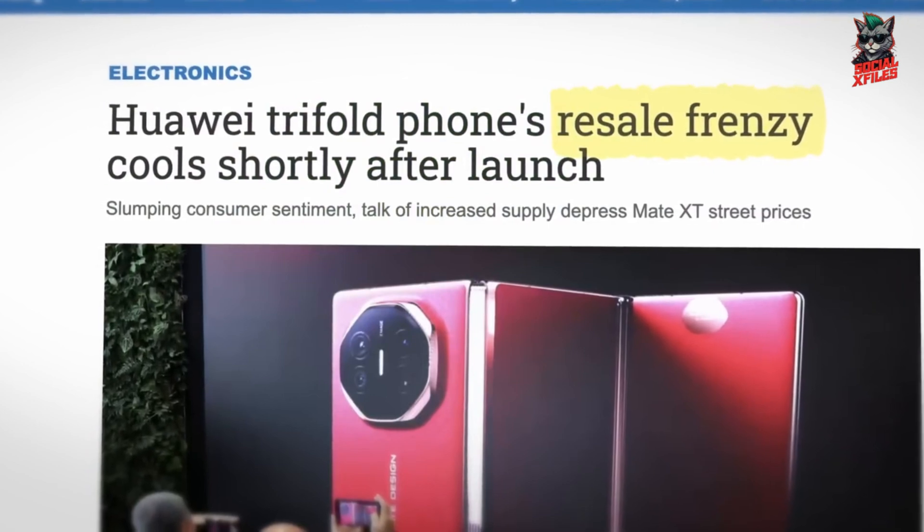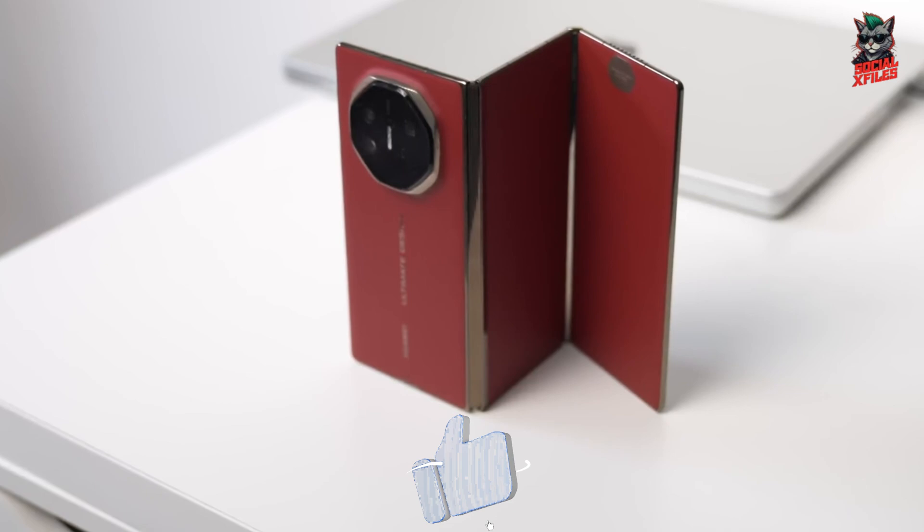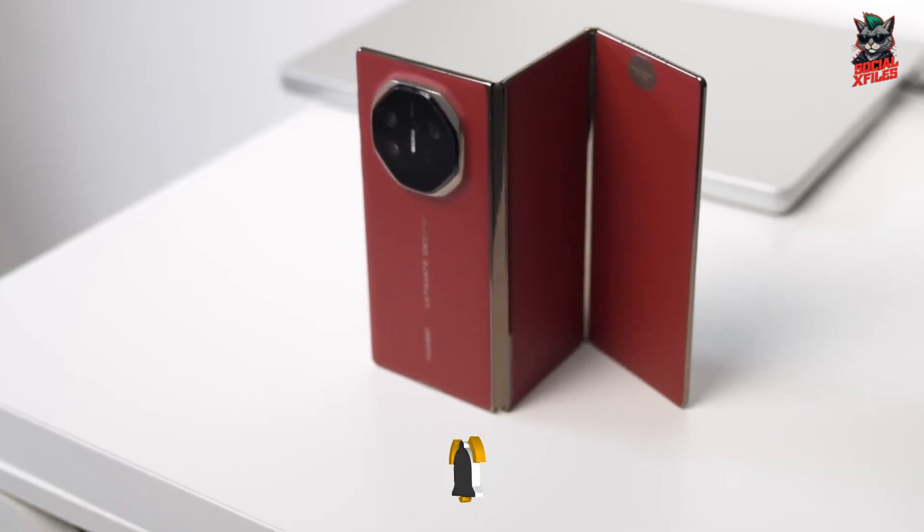If you love this look at Huawei's tri-fold phone, don't forget to like, subscribe, and hit the bell icon. More next-gen tech videos coming your way soon.